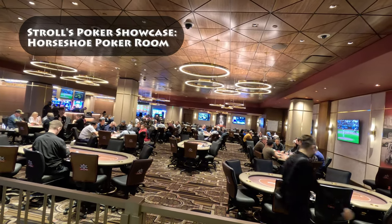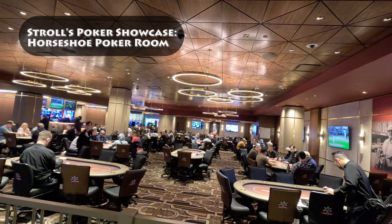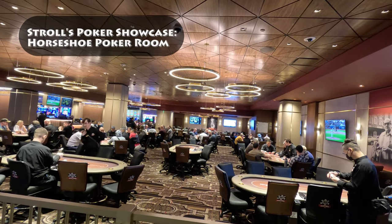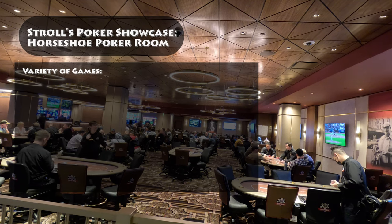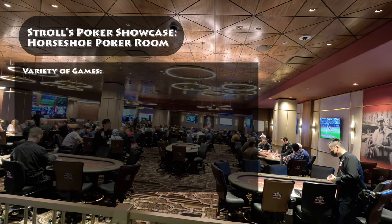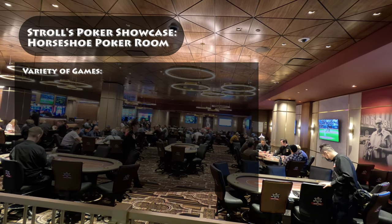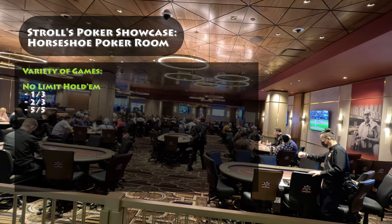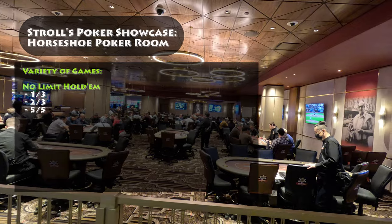The room boasts a substantial number of tables, accommodating up to 18 tables to cater to a wide range of players and games. As of May 2023, the Horseshoe Poker Room offers a diverse range of games, including No Limit Hold'em, featuring 1-3, 2-3, and 5-5 tables, with the 1-3 game being particularly popular.